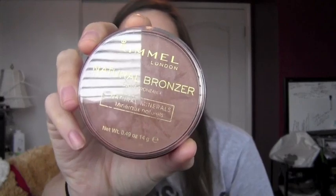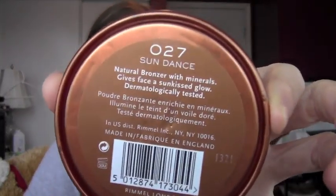The next thing that isn't quite specific but could be a dupe for Hoola bronzer or Laguna bronzer is the Rimmel Natural Bronzer in Sundance. Make sure you get it in Sundance, number 27, because if you get it in any other color I don't guarantee the same results — the others are either shimmerier or more orange. The Sundance one is such an amazing bronzer. It's so pigmented and the most natural looking bronzer I've ever found. I really recommend you guys try this out; it's the best drugstore bronzer I've ever found.